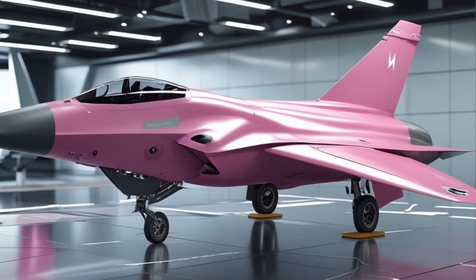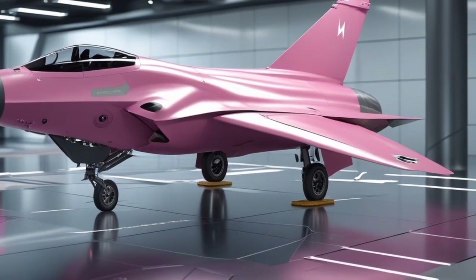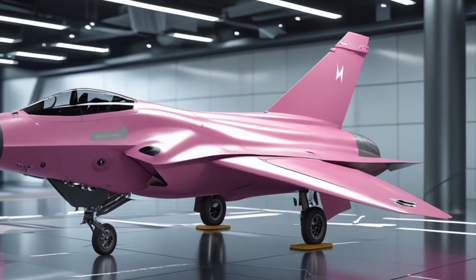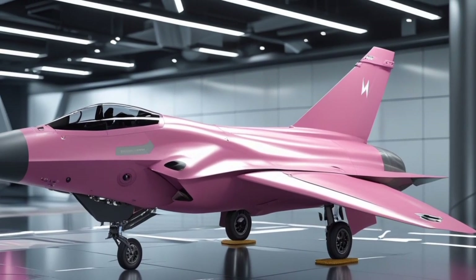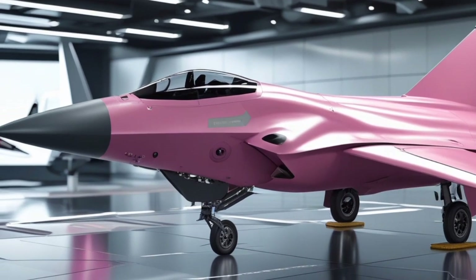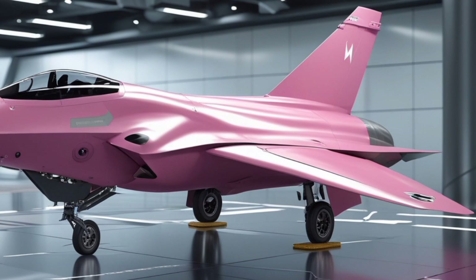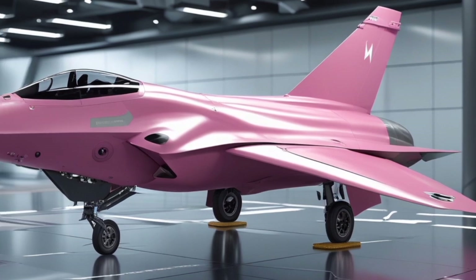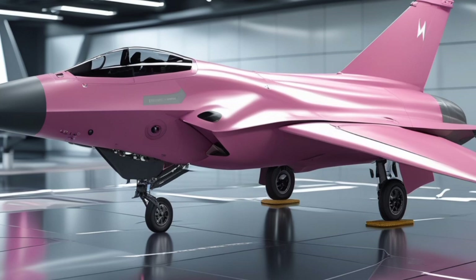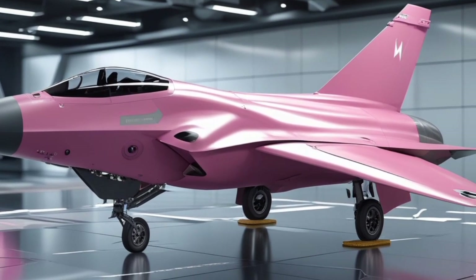In terms of performance, the Nova Warden is powered by twin adaptive cycle engines that offer a balance of raw thrust and fuel efficiency. These engines give the jet a top speed exceeding Mach 2.2, with an operational range that allows deep penetration missions without the need for mid-air refueling. The afterburners provide an incredible boost when needed, and the thrust vectoring nozzles enhance its supermaneuverability, allowing the Nova Warden to outturn and outclimb most aircraft in its class.